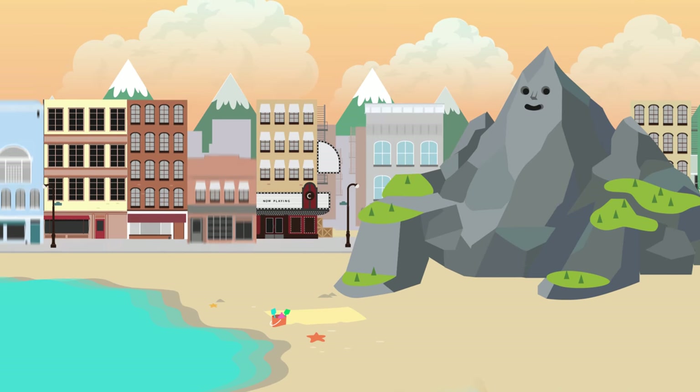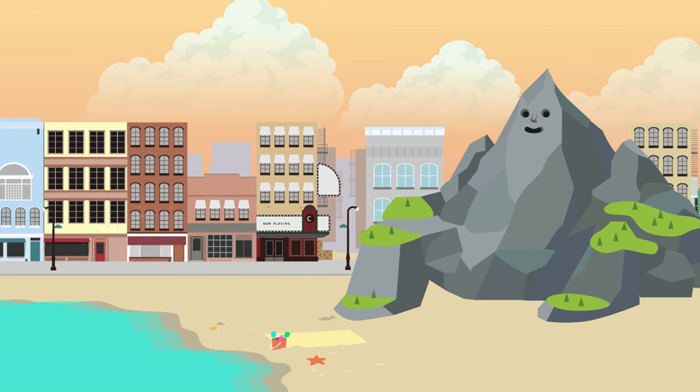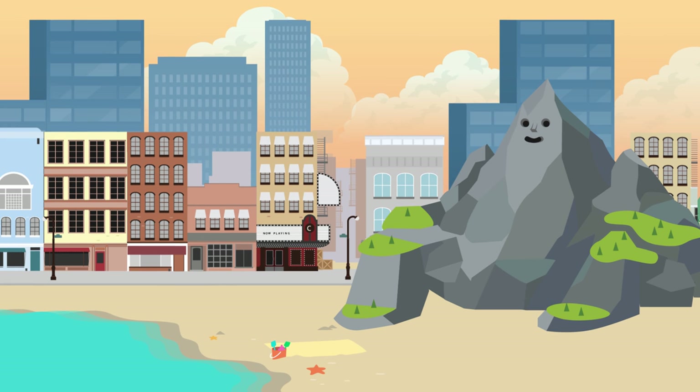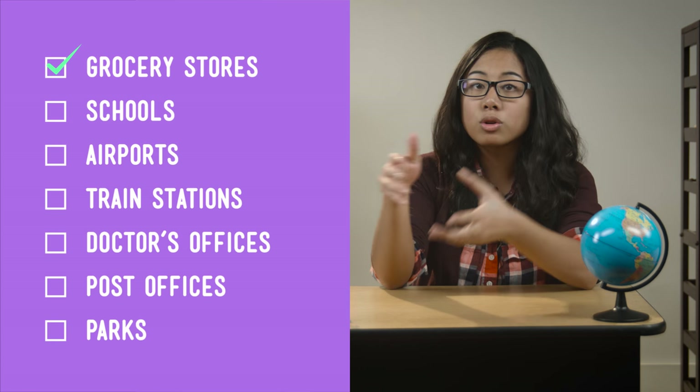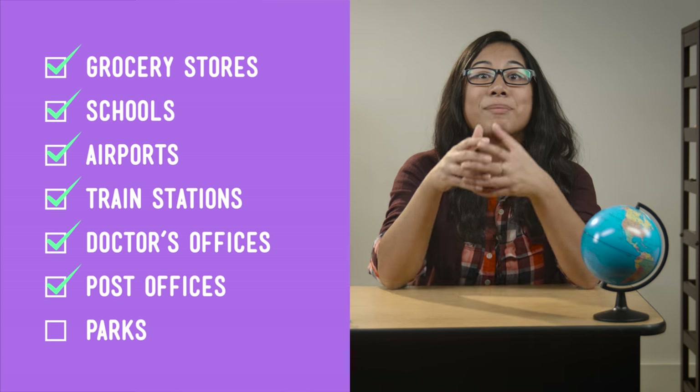A city planner needs to plan for the future, too. Consider what you'd do if lots of people moved to your city. Will you build lots of small buildings for them, each on its own plot of land, cutting into the nature around you? Or would you build buildings higher, or even go underground? Next, think about how you'll divide up your city. Cities have neighborhoods so people can get what they need without having to go too far. Once you've divided your city, decide where you'll put things like grocery stores, schools, airports, train stations, doctor's offices, post offices, and parks.